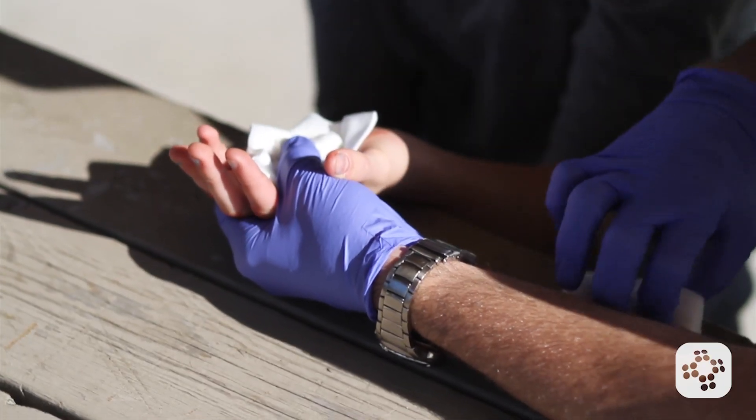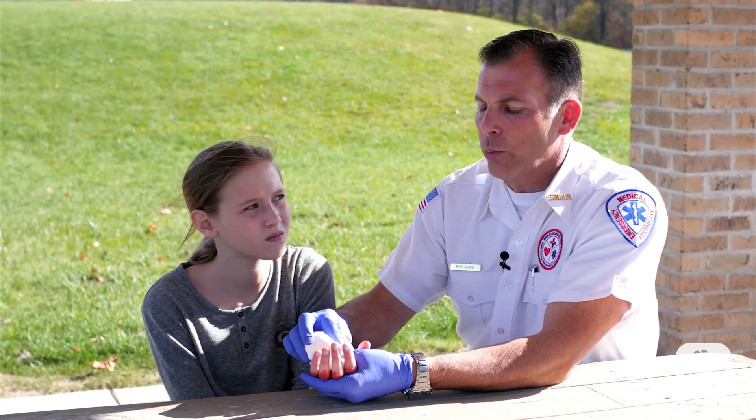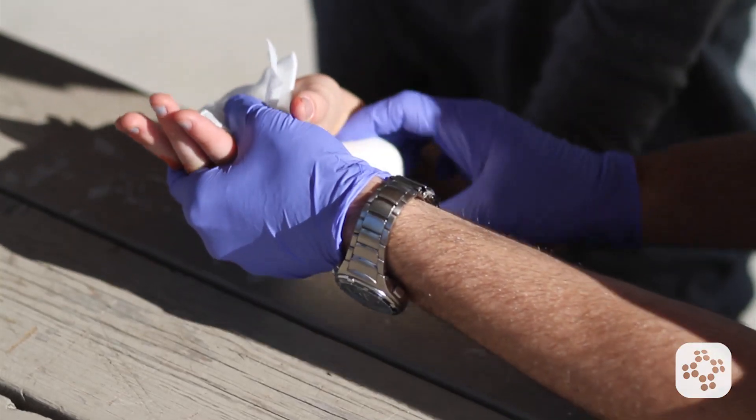Now I can see that the bleeding is under control, I can actually bandage it in place. I'm going to take my roller gauze, I'm going to start at the point of the laceration and I'm going to start to wrap this.